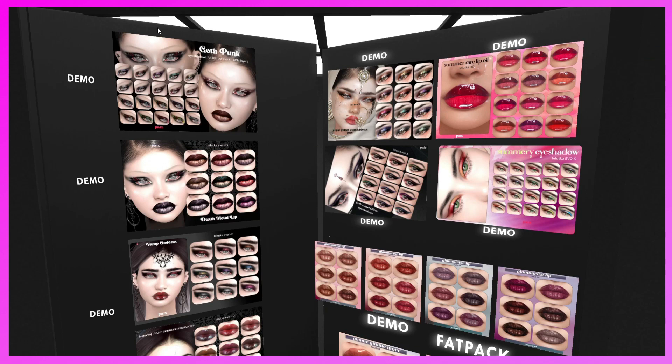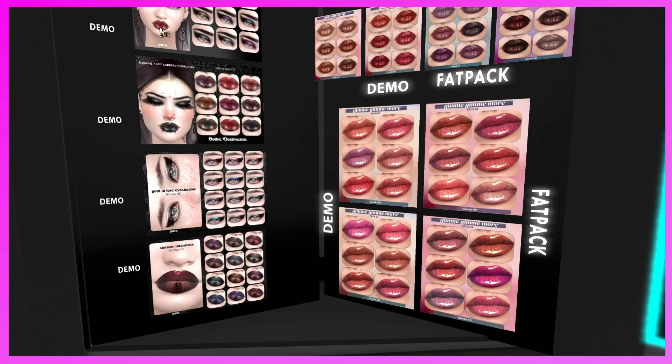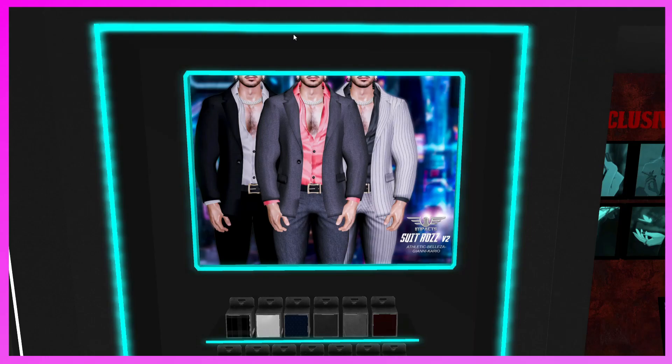This is the Pax booth. They have really amazing makeup — you definitely need to come and demo it. Look how beautiful this lipstick is. I'm absolutely in love with it — definitely come demo and take some home.